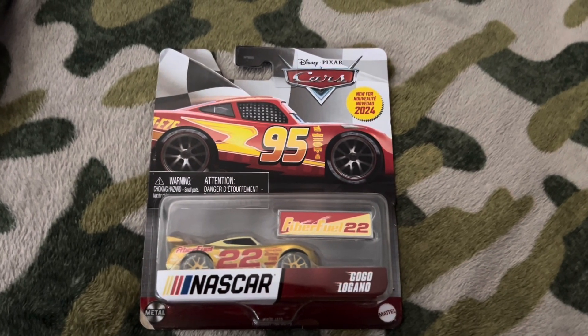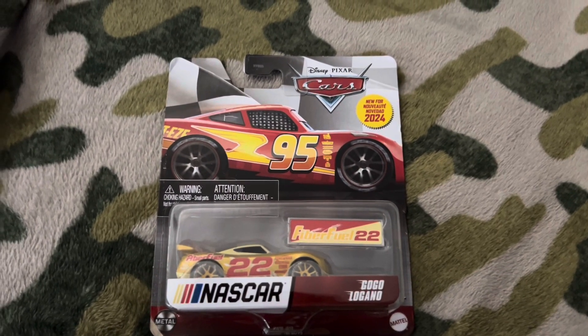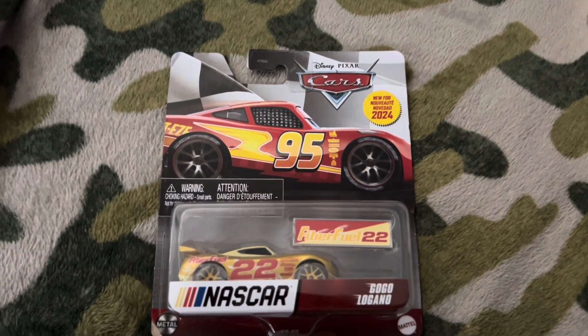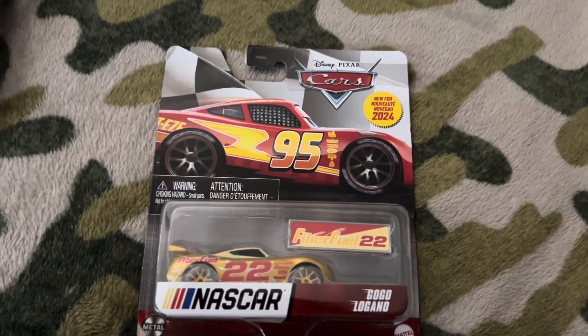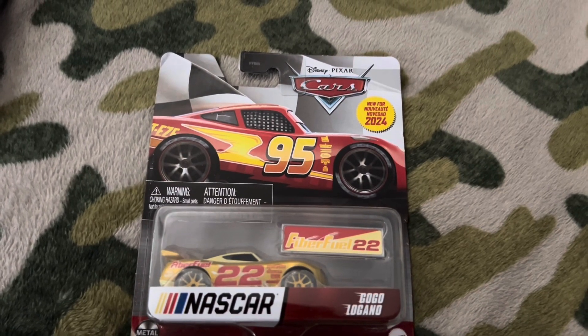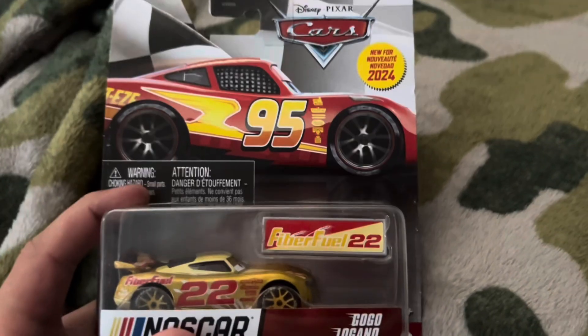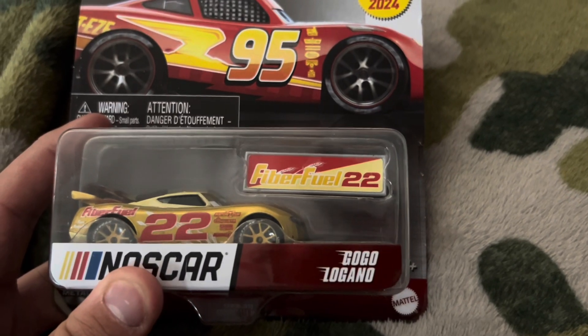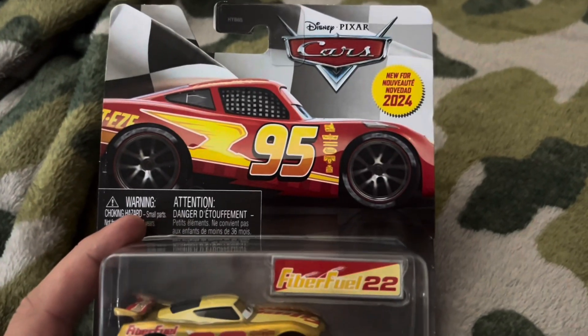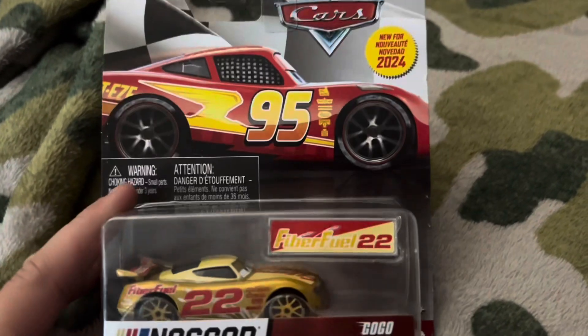Hello everybody, welcome back to the channel. This is CCC here, and today we'll be unboxing another NASCAR from this year's 2024 Disney Cars NASCAR collab. This is the Fiber Fuel race car, also known as Go Go Lagano — I believe that's how you say it. So here's a good look at the front of the packaging.